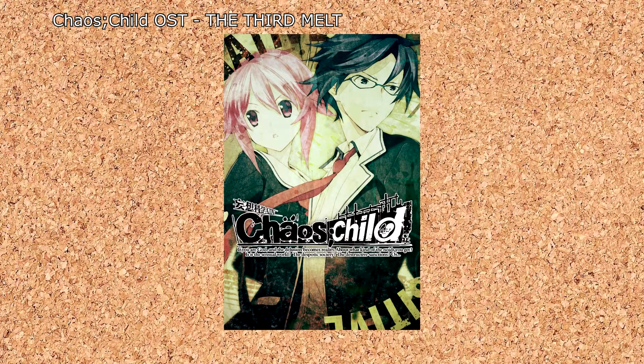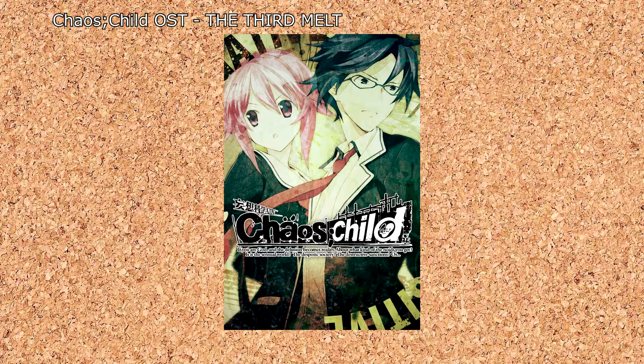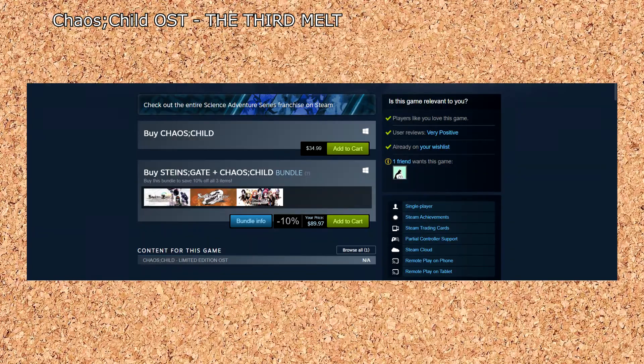Chaos Child is fantastic. Having finished it not too long ago, it blew me away and managed to live up to every great thing that people said about it for years. I could do an entire video just gushing about the game and telling you all to play it, and someday I will, but I don't want to throw down $35 to record it for footage.